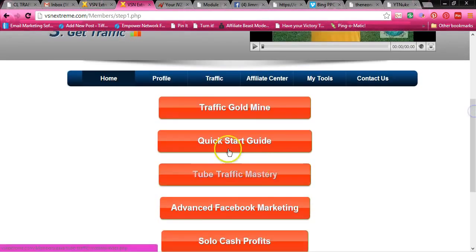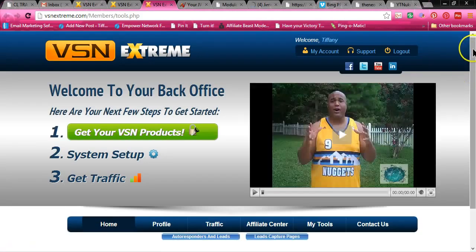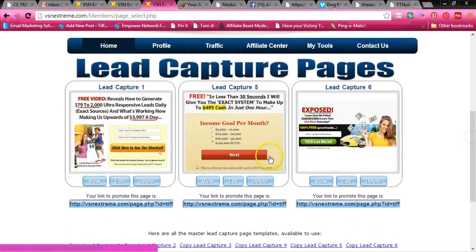So before I get to all this, I'm going to show you tools. With your tools, you not only get to get massive traffic for your business, but you can hook up your autoresponder with VSN Xtreme. You have lead capture pages — high converting lead capture pages that you can edit. You can take any one of these and edit them, put in your redirect URL to whatever your business is, and use these capture pages to capture all your leads.